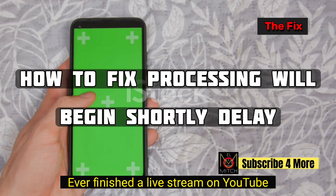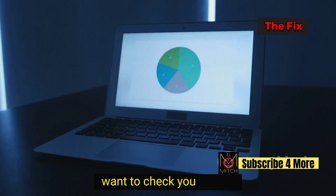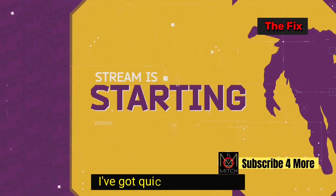Ever finished a live stream on YouTube only to see 'processing will begin shortly'? Frustrating. Want to share the replay? Want to check your stats? This is a known YouTube bug hitting Android users and iOS users. I've got quick workarounds.